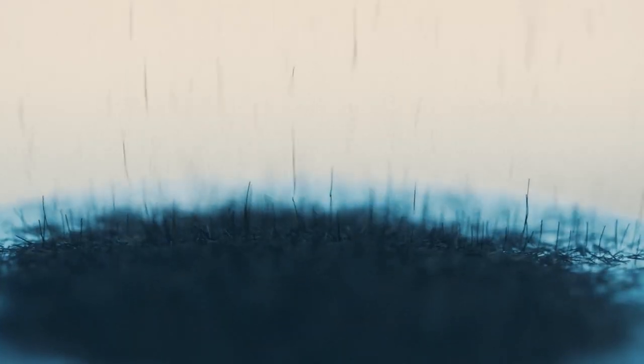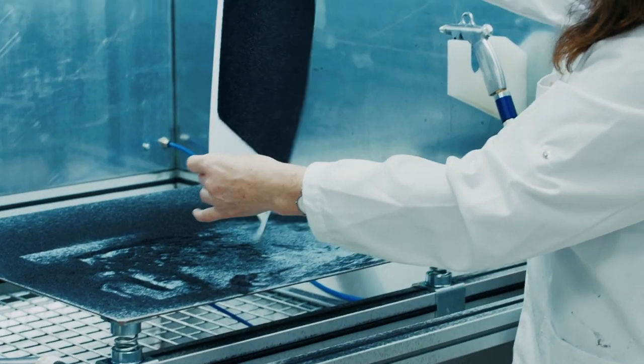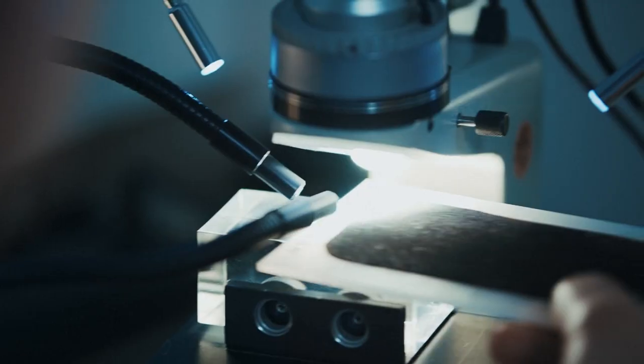I developed these spiny surfaces based on fibers that are the basis for my patent. The challenge was to find the right balance between length, thickness, stiffness, and density of the fibers. After many test runs, it worked quite well, and I applied for a patent immediately.